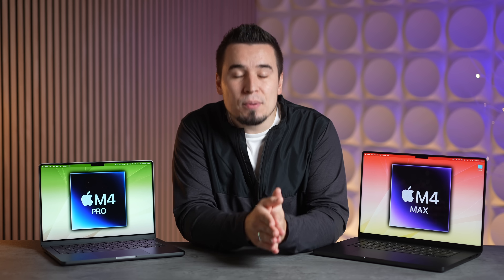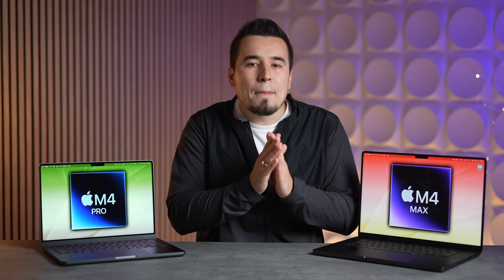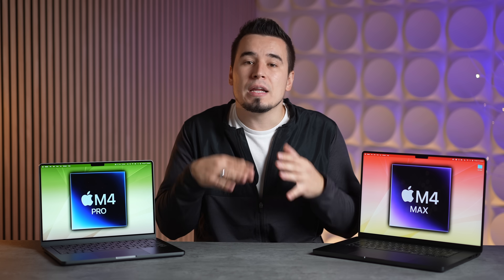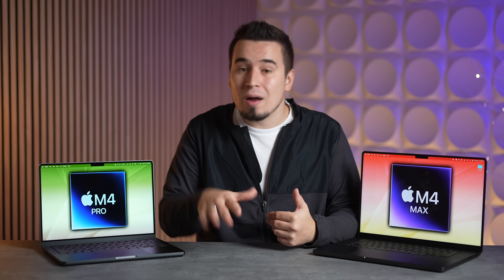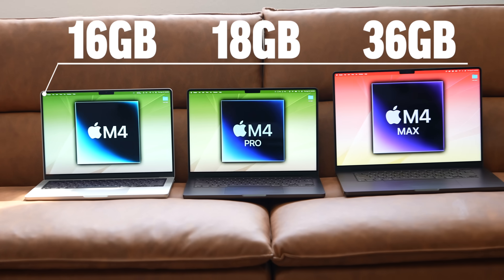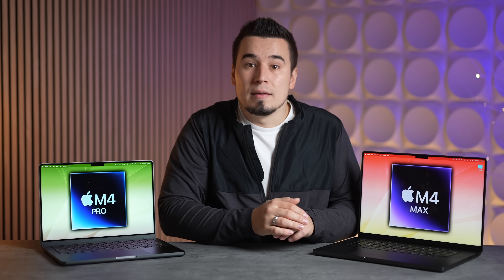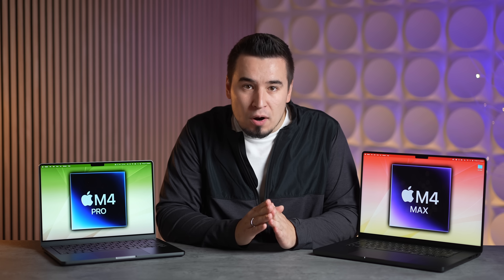As far as the RAM situation, the base amount of RAM on the higher-end chips probably won't increase — it'll likely stay at 18 gigabytes for the M4 Pro and 36 gigabytes for the M4 Max.